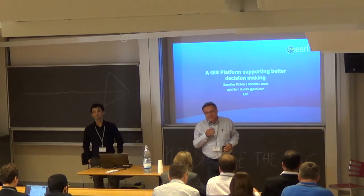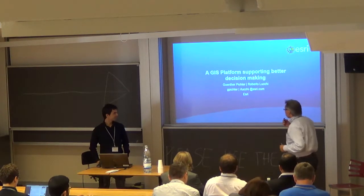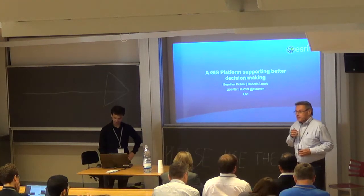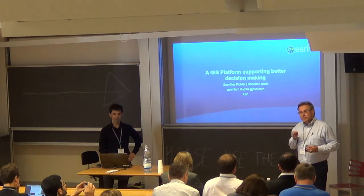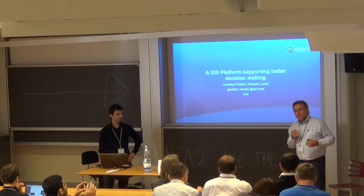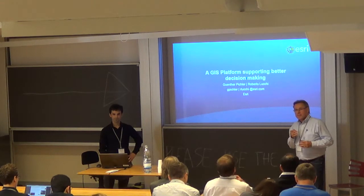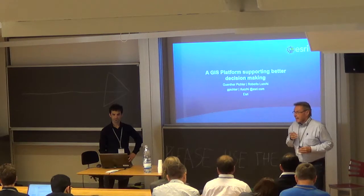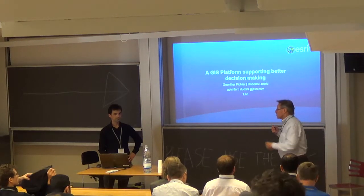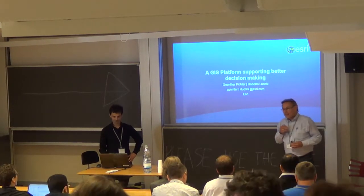Good morning everybody. Welcome to our workshop entitled 'The GIS Platform Supporting Better Decision Making.' We tried to condense a lot of program into 90 minutes, but this is just supposed to be a summary. We have a booth during the conference, and whenever you want to pick up on some details, please join us there. My name is Günter Pichler from ESRI, and I'd like to introduce my colleague Roberto Lucchi from our headquarter in California.